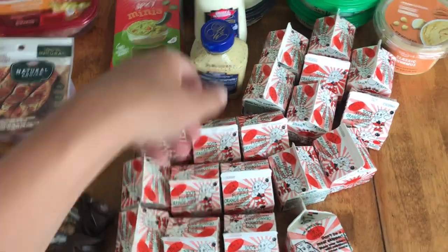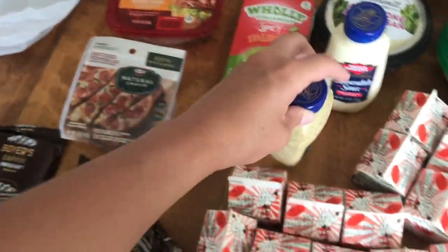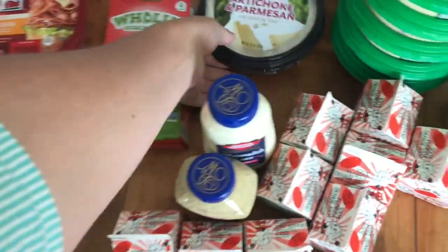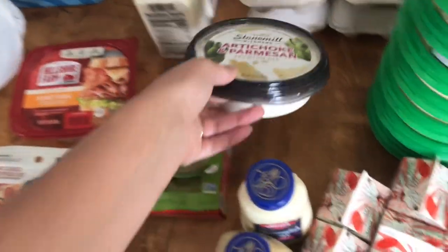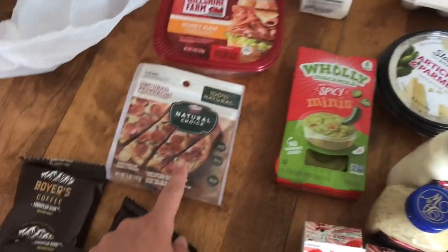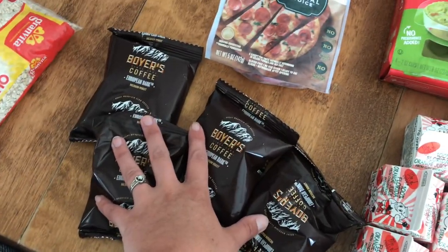Several little cartons here of orange juice. We've got some whole grain Dijon mustard, horseradish sauce, artichoke and parmesan premium dip, some mini spicy guacamoles, a bag of pepperoni, and a thing of honey ham lunch meat. And then four little bags here of coffee.